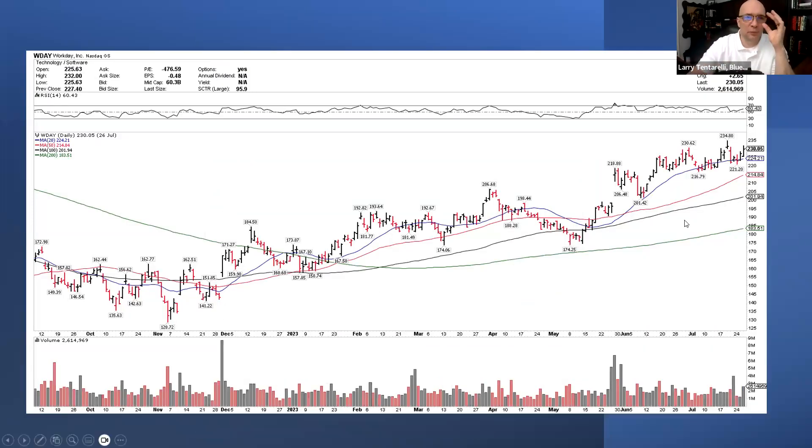I want to walk you through the exact chart setup when it was posted as the chart of the day. We made it the chart of the day on July 27th, so we're using the chart from the day before — it closed on July 26th at 230.05. It was trading in the upper right-hand corner of the screen over four rising moving averages. These four rising moving averages indicate the stock is trading in an uptrend on a 20-day, 50-day, 100-day, and 200-day average — multiple time frames.